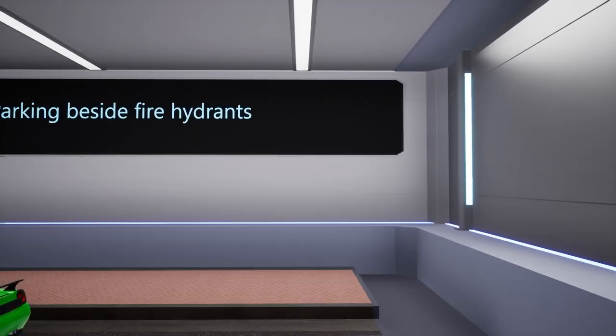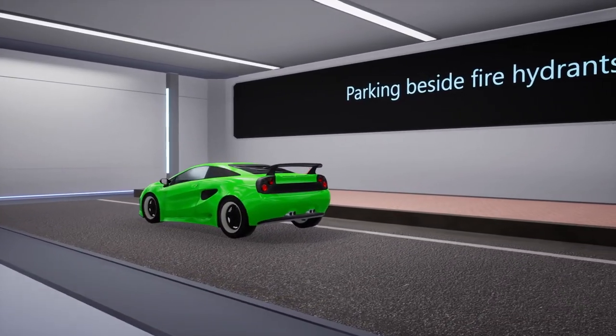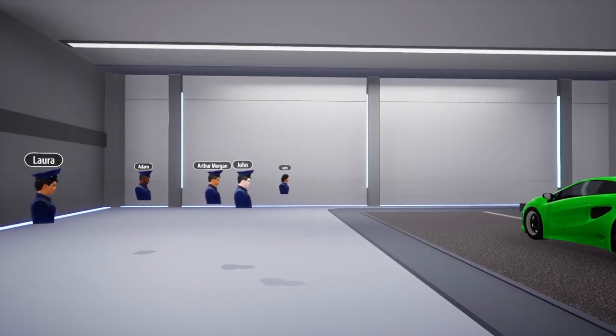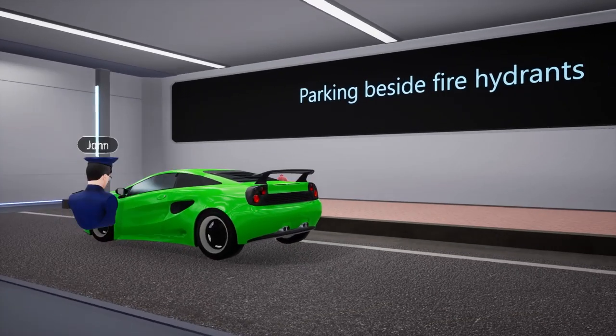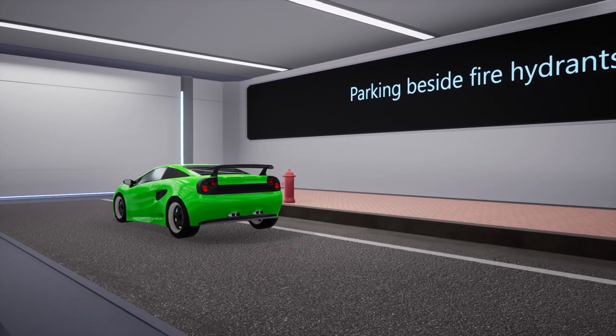The fourth type of parking violation is parking near a fire hydrant, which is considered a serious offense as it can obstruct firefighters from accessing the hydrant quickly in the event of an emergency. This type of violation can result in the vehicle being towed away by the department.